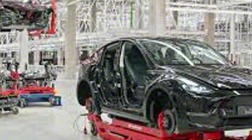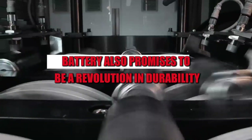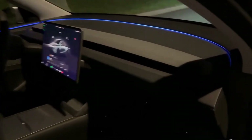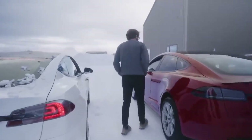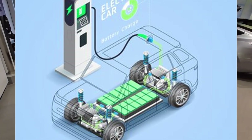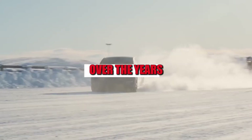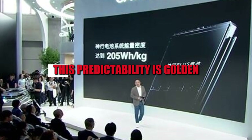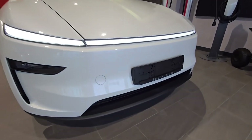With energy losses reduced by up to 95%, the PrismCore battery also promises to be a revolution in durability. Less heat generated, less waste during charging, and much more energy available for actual use. This translates into greater range, fewer trips to the charger, and a battery that maintains stable performance over the years. For those who depend on their car every day, this predictability is golden. For those who are always on the go, it's freedom.